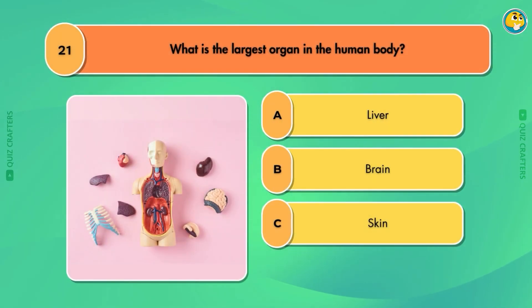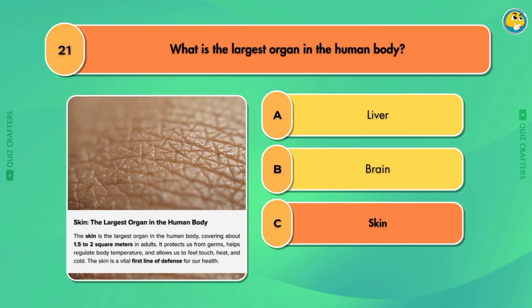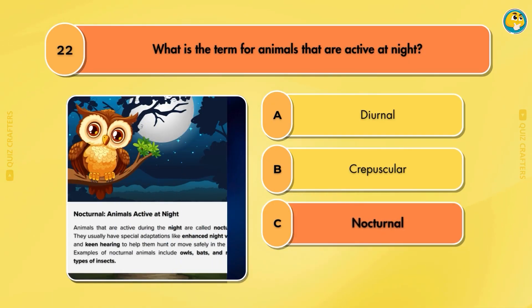What is the largest organ in the human body? Skin. What is the term for animals that are active at night? Nocturnal.